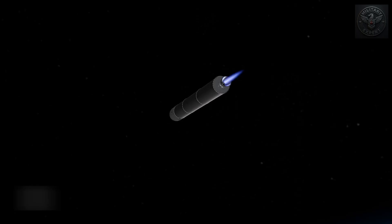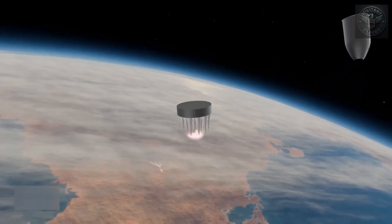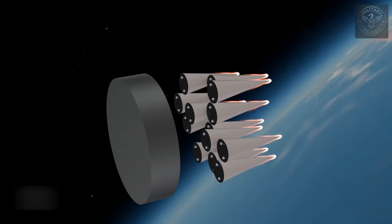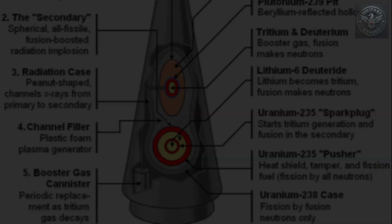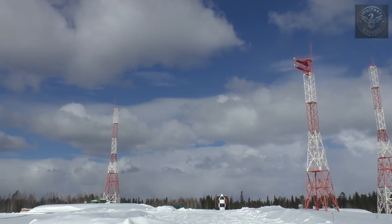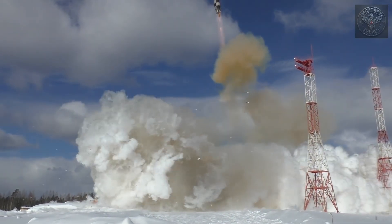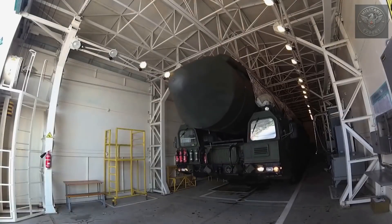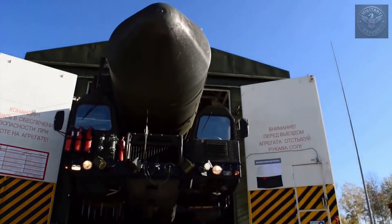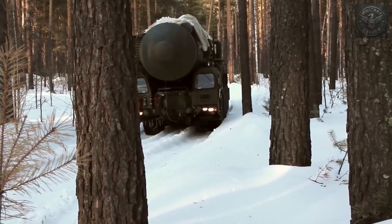Modern missiles often carry MIRVs — multiple independently targetable reentry vehicles. In simple terms, one missile can carry several nuclear warheads, each aimed at a different target. For example, the American W-88 warhead: 475 kilotons. The Russian RS-28 Sarmat, known in the West as Satan II, can carry up to 10 large warheads or 15 smaller ones, each capable of destroying a city. Nuclear weapons aren't just launched from land — stealth bombers, submarines, and mobile launchers ensure that even if a country is attacked first, it can retaliate. It's called mutually assured destruction, and it means a full-scale nuclear war would leave no real winners.